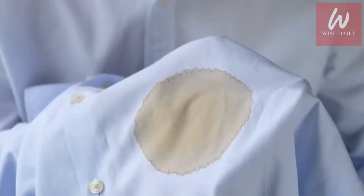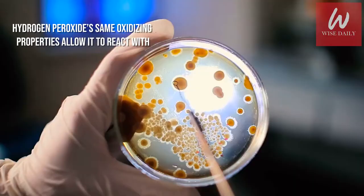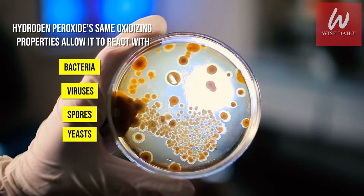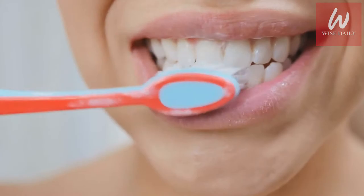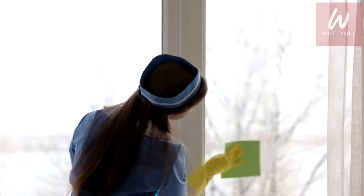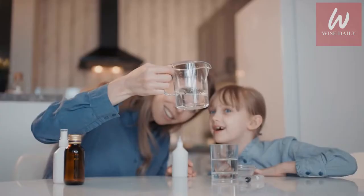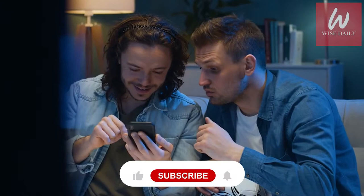Hydrogen peroxide is a colorless liquid only a little more viscous than water — it actually looks exactly like water. It has powerful oxidizing properties which allow it to work as a bleaching agent, and those same properties allow it to react with bacteria, viruses, spores, and yeasts, making it a great disinfectant. Keep a bottle in every room of your house to whiten teeth, clean mirrors, prevent stains, and more. In this video, we are going to discuss 13 surprising uses of hydrogen peroxide.